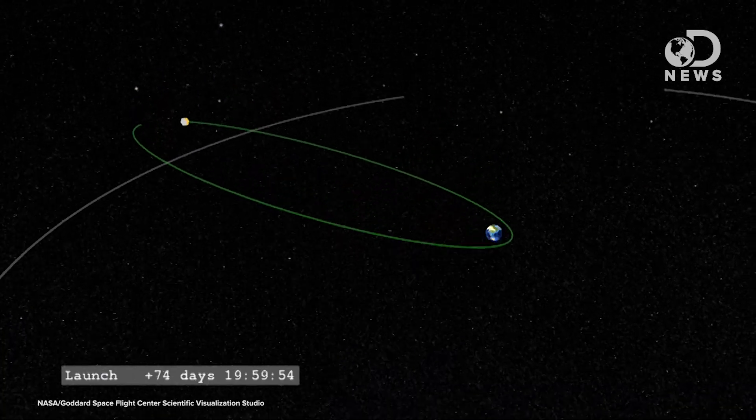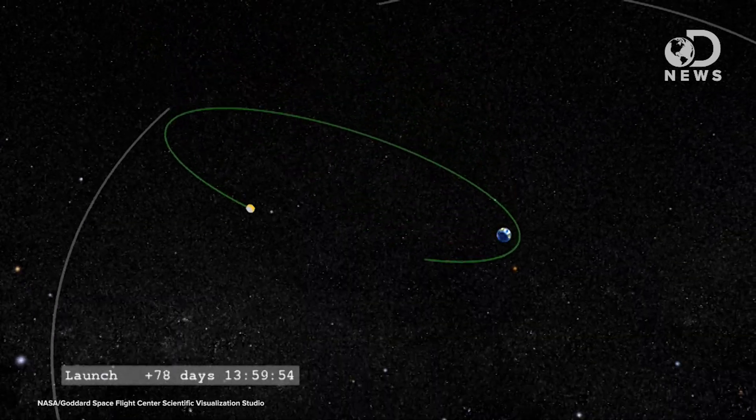Our moon has a slightly elliptical orbit that varies how far away it is by about 50,000 kilometers each month. When it's closest, or perigee, tides are more pronounced than when it's farthest, at apogee.